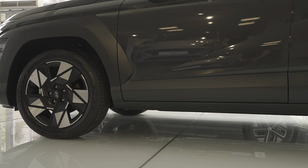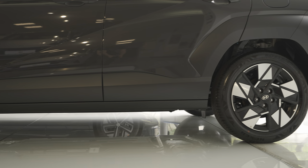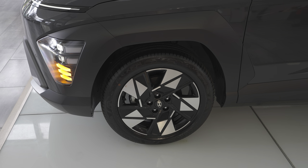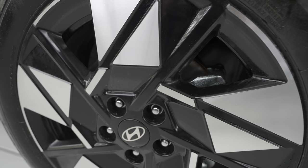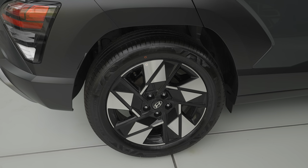The turning circle is 10.6 meters — pretty good for a crossover. Suspension is independent MacPherson on the front and multi-link independent on the rear. Ventilated brake discs on the front and rear. The car comes with 18-inch rims on this version. There is a small battery of around one kilowatt-hour integrated to help the electric motor. I'm really excited to test this car on the road.